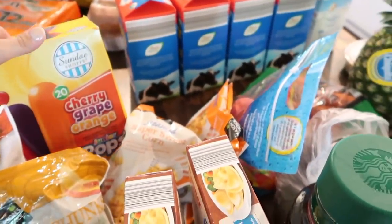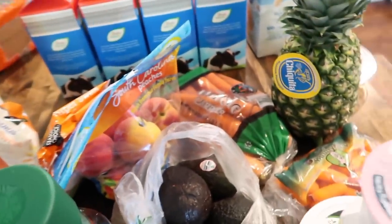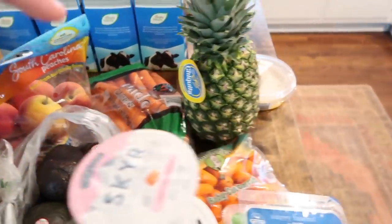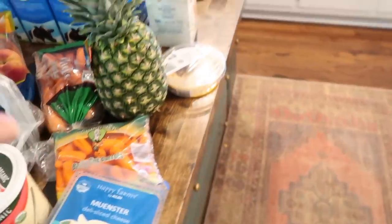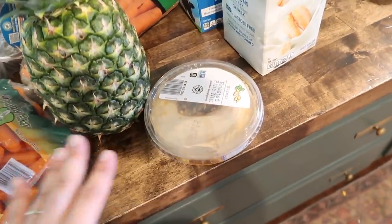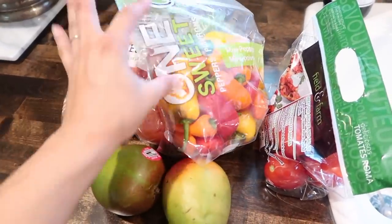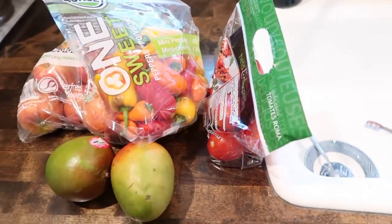I got some ice pops for the kids — it's summer, something fun to have. And lots of produce: we have peaches, avocados, carrots, baby carrots, pineapple, and some hummus to dip the carrots and other veggies in. Over here I have mangoes, apples, little snackable peppers and tomatoes.